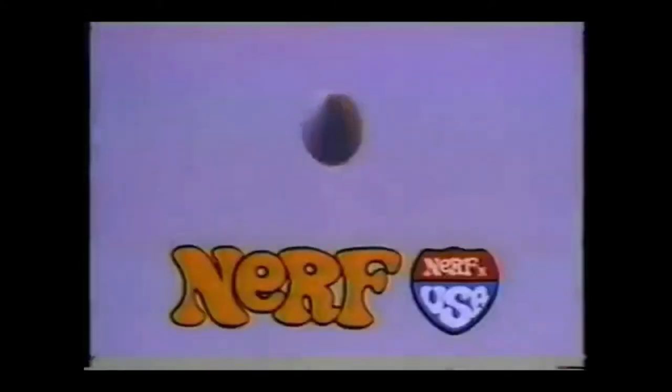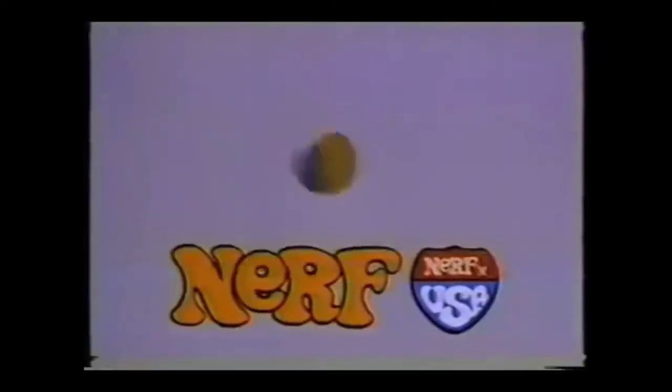If everybody had a Nerf Ball across the USA, then everybody'd have a real ball. Nerf in USA. All over Chicago to California, nothing does it like a Nerf Ball. Nerf in USA, Nerf in USA.